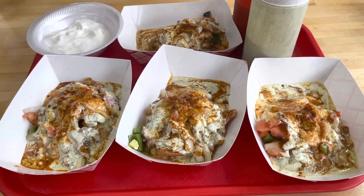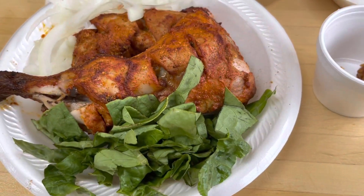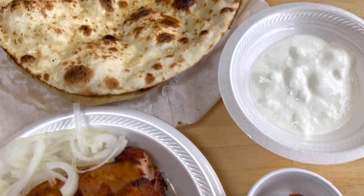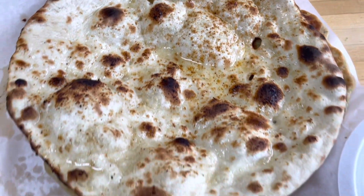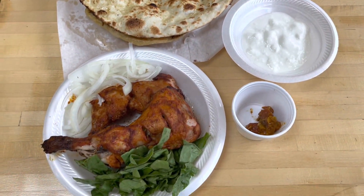Okay guys, so now I've got chicken tikka — you can still see smoke coming out of it — some achar, some plain yogurt, and some butter naan. You can actually see the melted butter on it. I'm still waiting for more things to come so I'll record when those arrive.